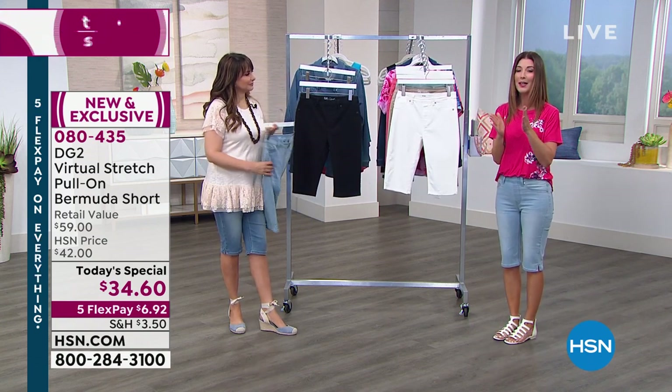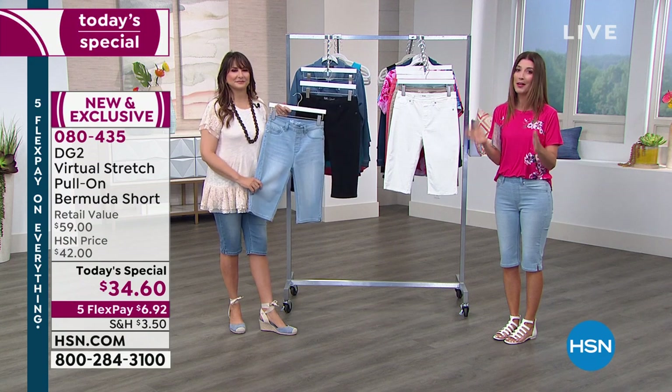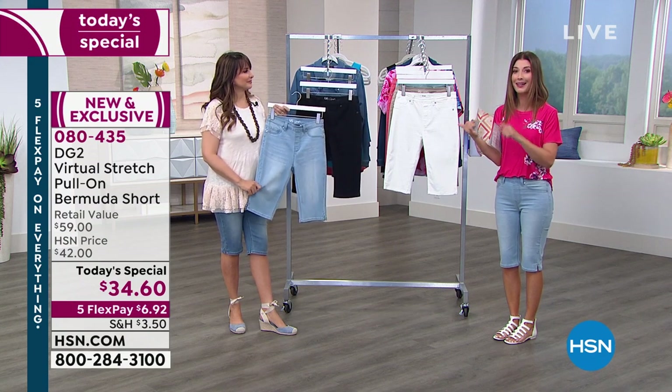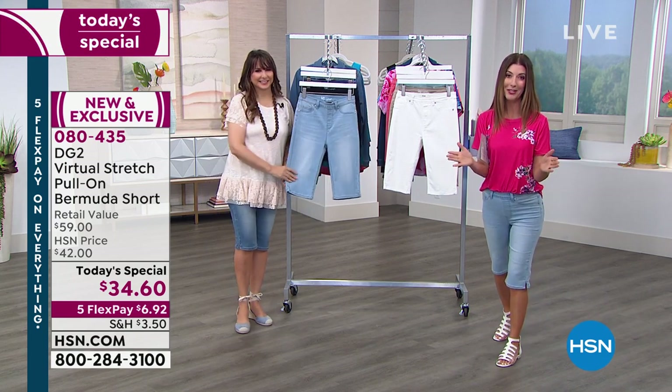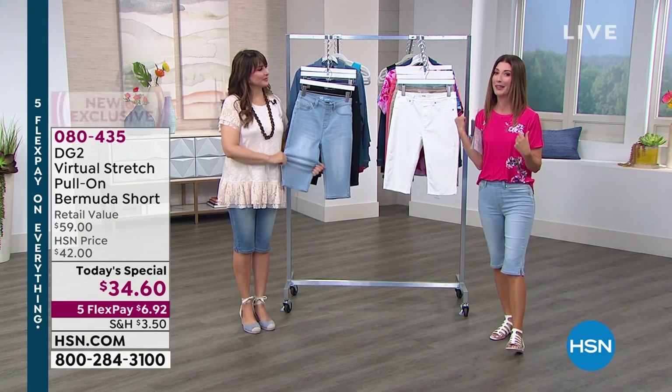Place your order right now. Colors, sizes, inseams — they're going very, very quickly. These are not going to last the day. Colors and sizes are not going to last the hour. Take advantage of those flex pay payments because they're about $7 a pop, and you can really stock up today. It's one day only.